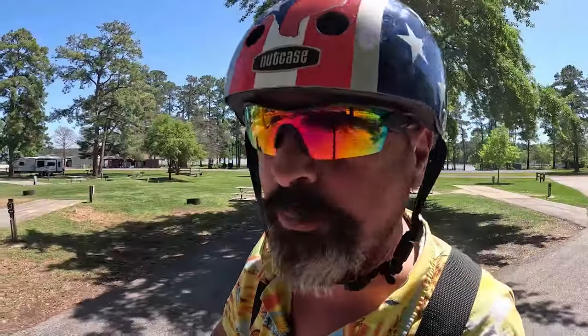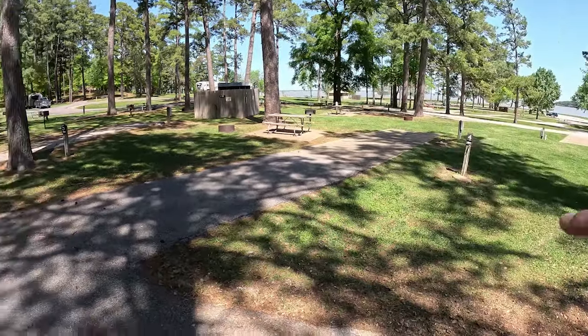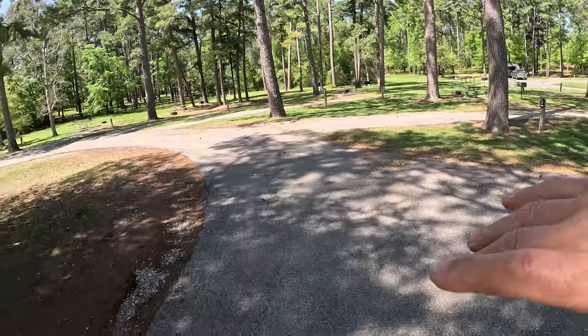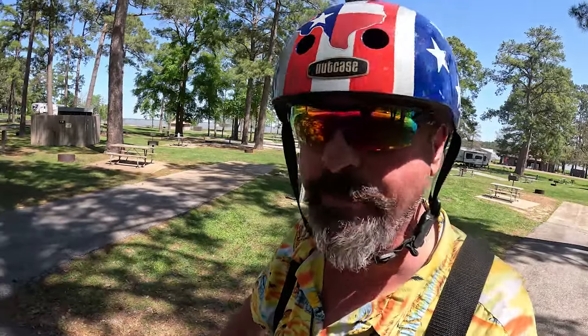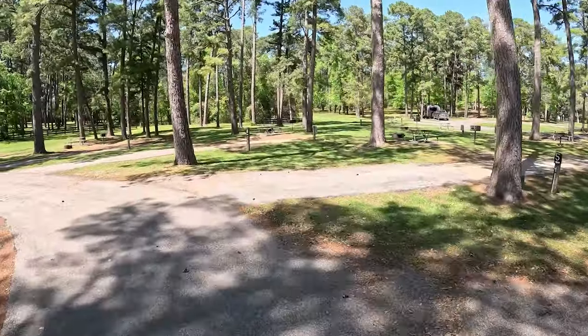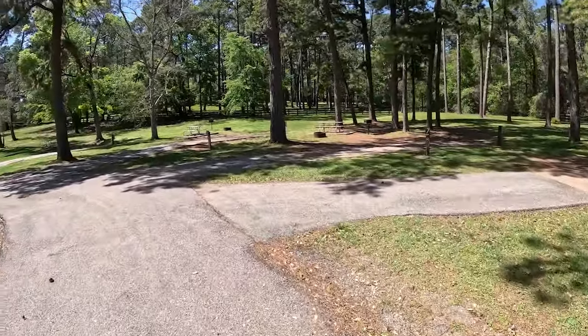Wolf Creek Park campground was constructed in the early 70s — David said 1972. The original campground consisted of three loops, and we can see all three of those loops from here. They're the wagon-wheel spoke type of camping loop. I was told it's not uncommon to have 40-foot-plus toy haulers in these sites, and they're all full-connection 50/30-amp, so you've got lots of full-connection sites to choose from.